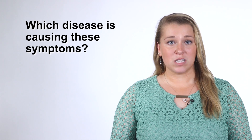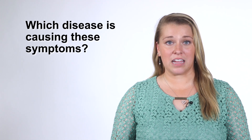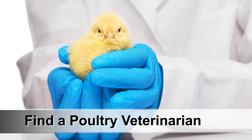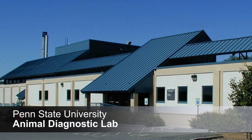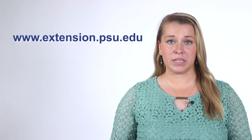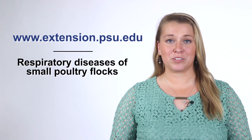How do you do this? Typically, small poultry producers don't have the knowledge base and resources to accurately diagnose and treat poultry diseases on their own at home. You need to find a poultry veterinarian to help guide you through this process. Often, animal diagnostic laboratories associated with the state, a state university, or veterinary school employ poultry veterinary specialists who can help you. For more in-depth information on poultry respiratory diseases, go to www.extension.psu.edu and search for respiratory diseases on small poultry flocks.